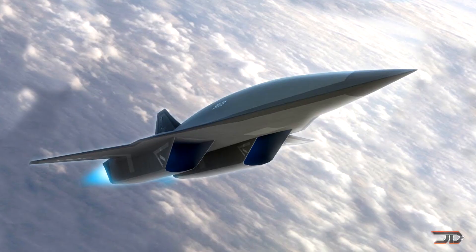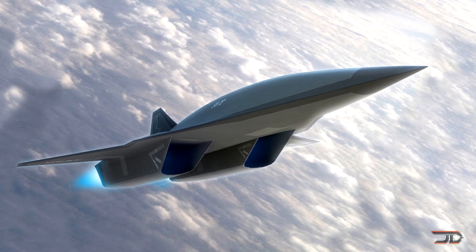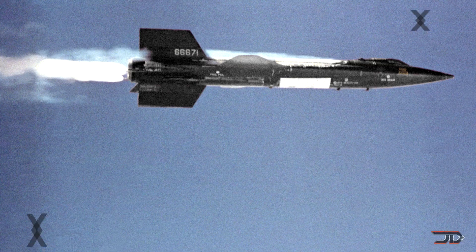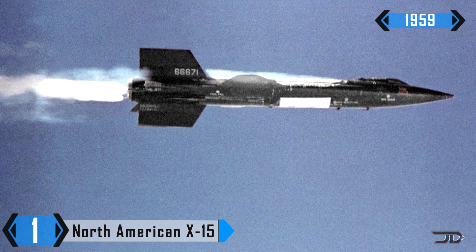It kind of seems like the last several decades have been pretty dry when it comes to aircraft innovation, but keep in mind that there are some pretty incredible planes being built right now, and these are the only ones that we actually know about. But let's finish this video off with number one, the X-15.